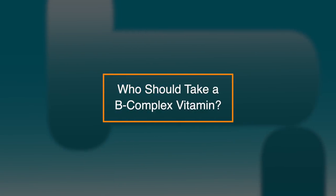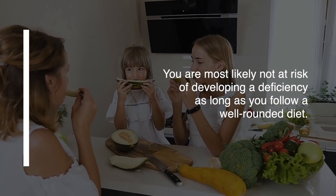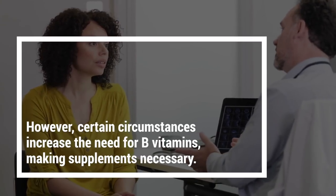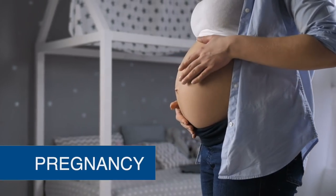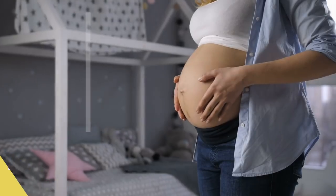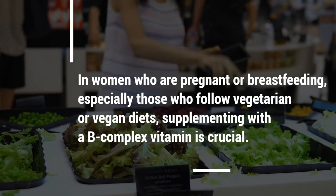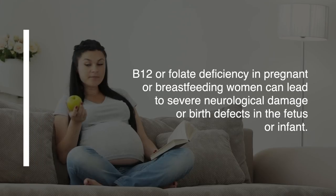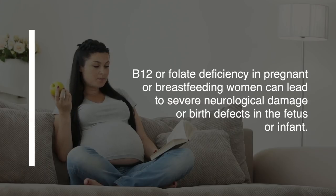So who should take a B-complex vitamin? Since B vitamins are found in many foods, you're most likely not at risk of developing a deficiency as long as you follow a well-rounded diet. However, certain circumstances increase the need for B vitamins, making supplements necessary. During pregnancy, the demand for B vitamins, particularly B12 and folate, grows to support fetal development. In women who are pregnant or breastfeeding, especially those who follow vegetarian or vegan diets, supplementing with a B-complex vitamin is crucial. B12 or folate deficiency in pregnant or breastfeeding women can lead to severe neurological damage or birth defects in the fetus or infant.